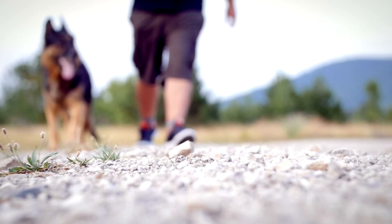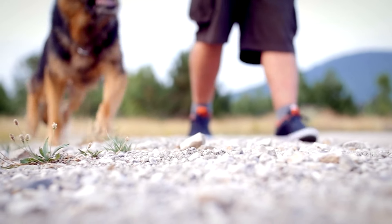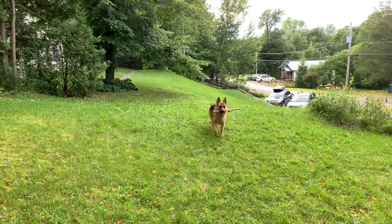Exercise needs. German Shepherds are a high-energy breed that requires plenty of exercise to stay happy and healthy. They thrive on physical activity and mental stimulation, so daily walks, runs, or play sessions are a must.